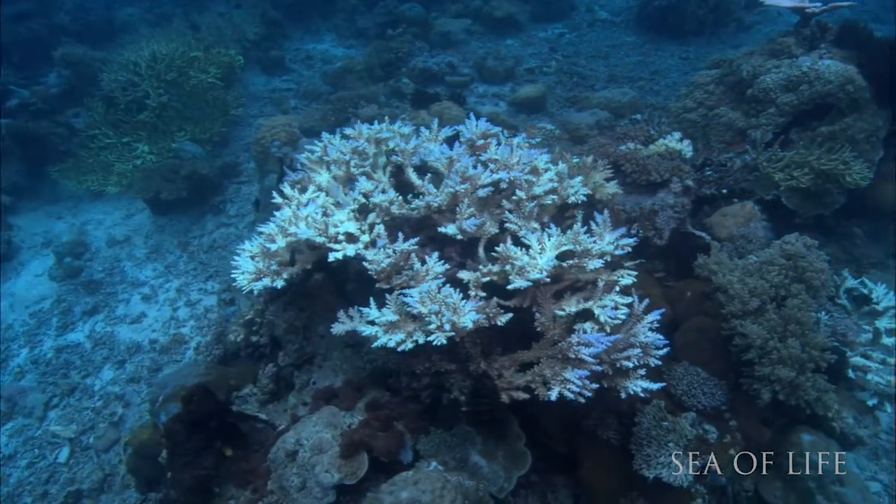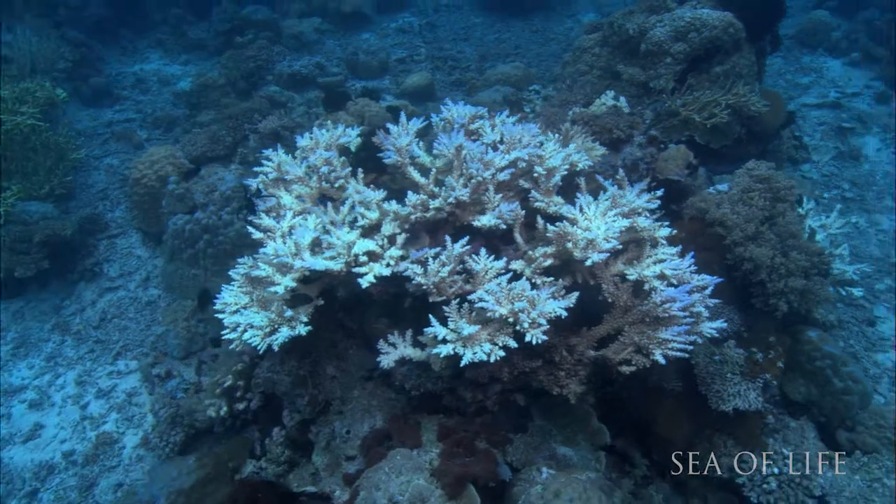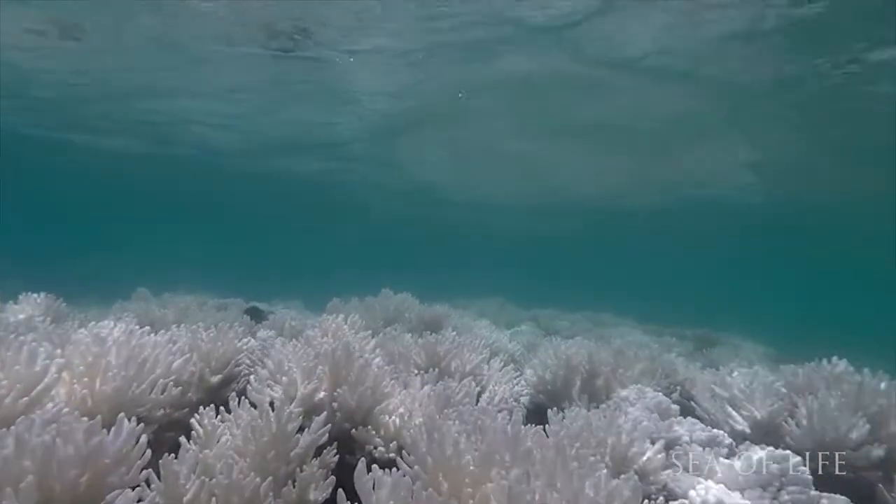Since 1993, the rate of ocean warming has more than doubled. Mass bleaching events are becoming more frequent and more severe.